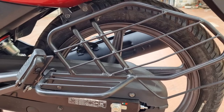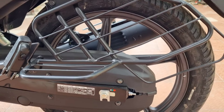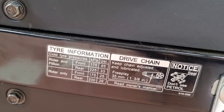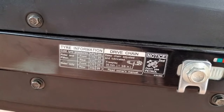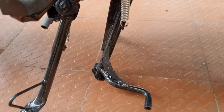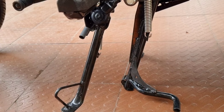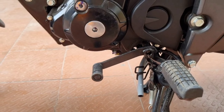Here you can see the fiber mudguard provided by the company. Full metal saree guard with ladies footrest. Full chainset cover is provided. Here you can see the tyre pressure information. The side stand and main stand are visible — the side stand is a safety feature.